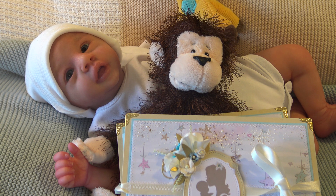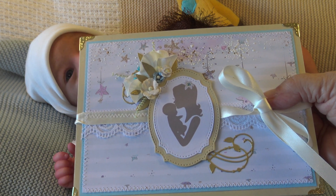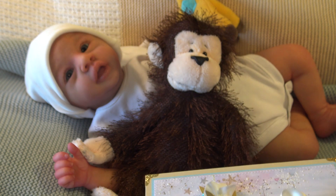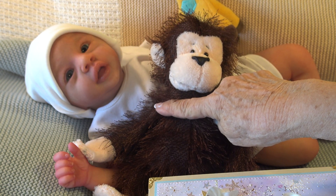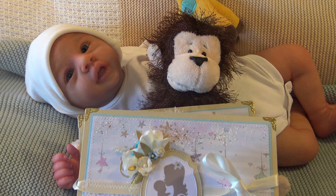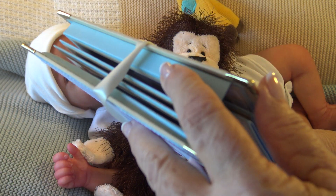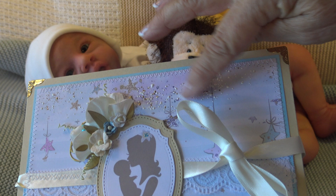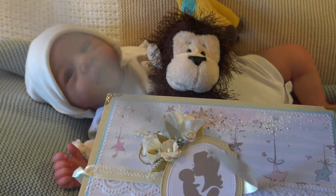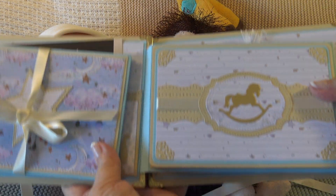I've had a request to see his baby book again, so I wanted to be sure and show it. His sculpt is Warren by Laura Tussio Ross, and his artist is Alexa Calvo — she made this. It's absolutely gorgeous. You open it like this, and this is what's inside.